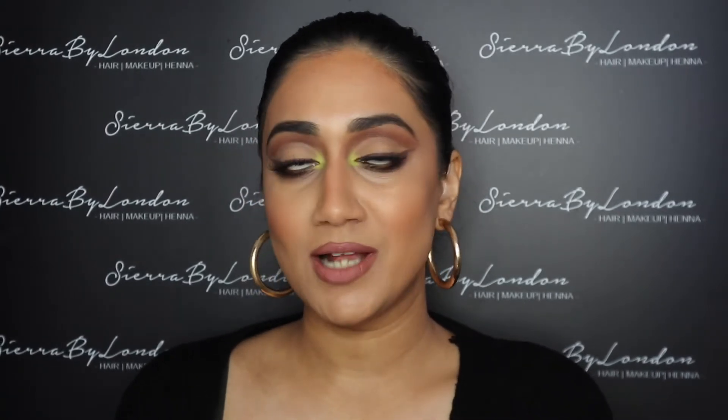Those two brands — Huda Beauty and Anastasia Beverly Hills — are probably on the higher-end side. If you're just looking to purchase one palette, it's probably best to spend money on one high-quality, highly pigmented palette you know you'll use. But if you want something less expensive and don't want to spend too much, I'm going to show you the next two brands.